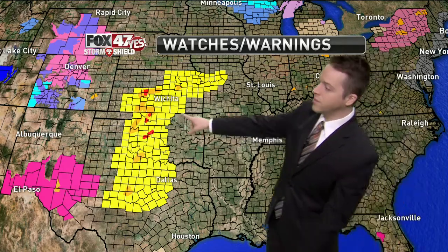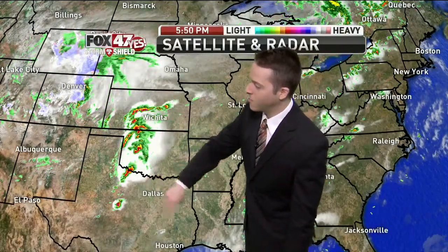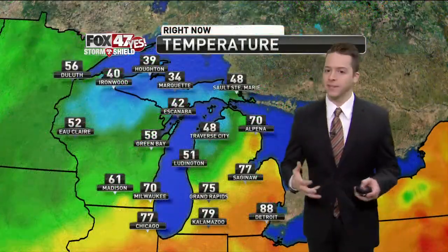Further down the line, way out in the Central Plains, there's a very serious severe weather situation shaping up. A tornado watch in yellow is extending all the way down into Texas — that's a widespread severe weather situation likely for those folks. You can see it already starting to really fire up quickly. Good news is we won't be seeing too much of that around here, but it's something we'll be watching very closely later on throughout the night.